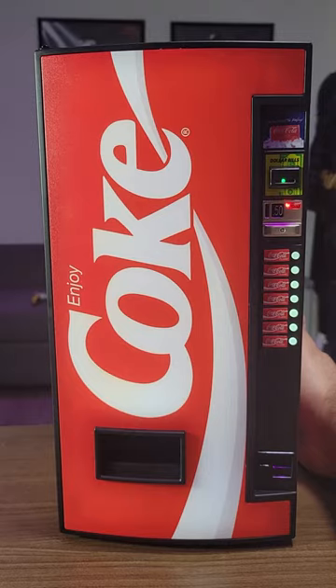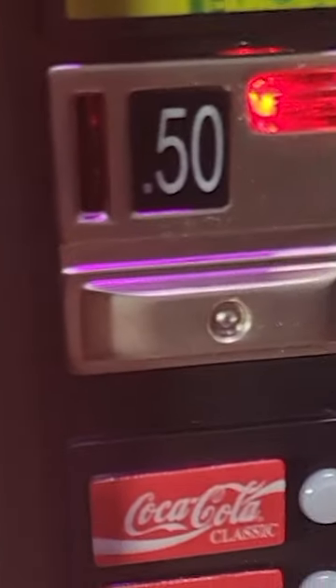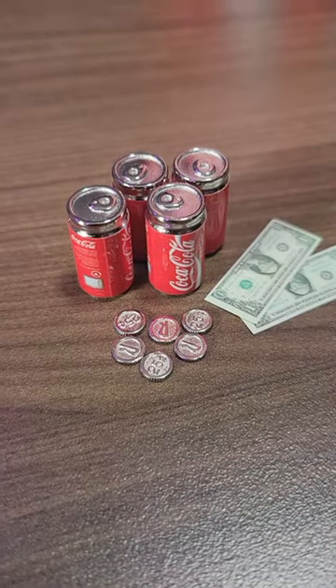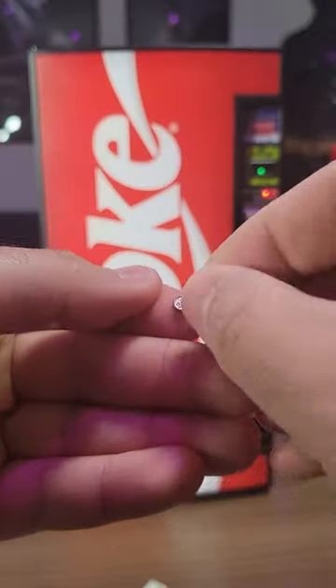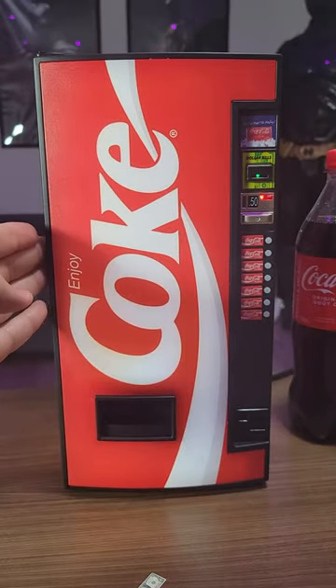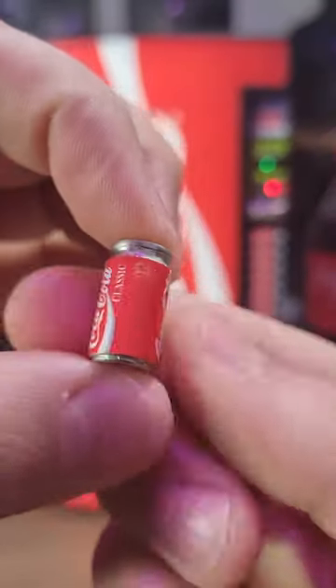The front of the machine lights up and it has a tiny dollar bill acceptor and even a small coin mechanism. It even comes complete with some fake dollar bills and tiny quarters. You can actually use two of those coins to light up the selection button and when you press it, the machine vends a miniature can of Coke.